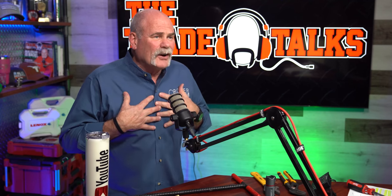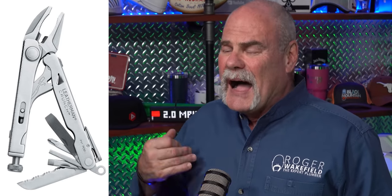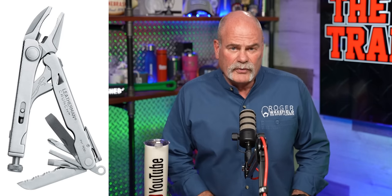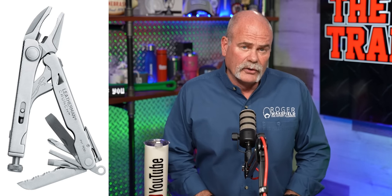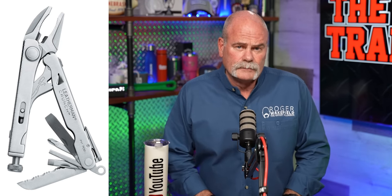The only other tool that I carry that's one of my favorites is a multi-tool. I carry a Leatherman, but there are so many different brands out there that will do a lot of different things. Find out what multi-tool is best for you, and if you don't carry it around with you all the time, at least put it in a drawer — hopefully with these other tools — where you know where it is.